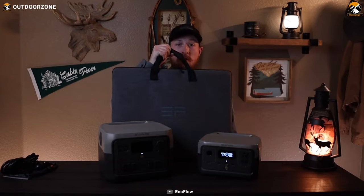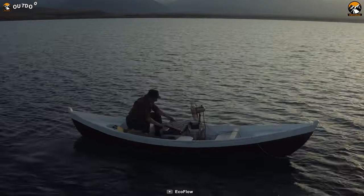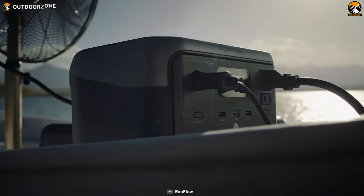Cherry on top: the state-of-the-art battery management system constantly monitors the voltage, current, and temperature of the River 2, making it a reliable source of power during your camping adventures.